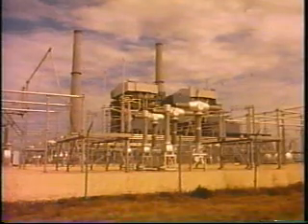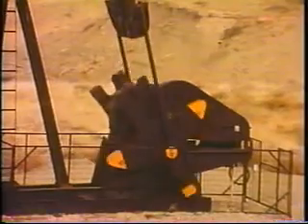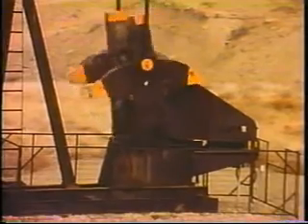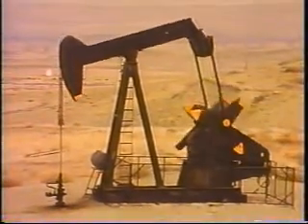In the United States, we consume kilowatts like candy. We may try to conserve, but there seems a bottomless demand for energy. At the same time, there is a limit to our energy supply, especially as oil gets scarcer and more expensive.